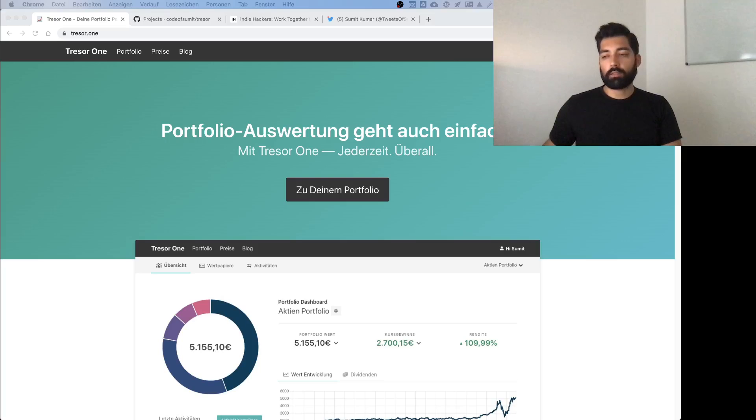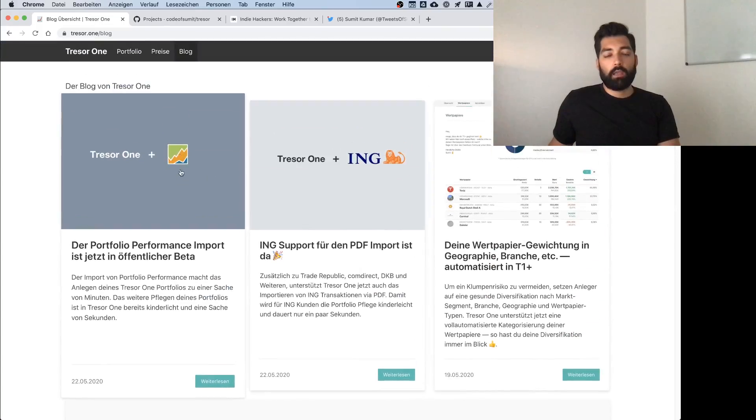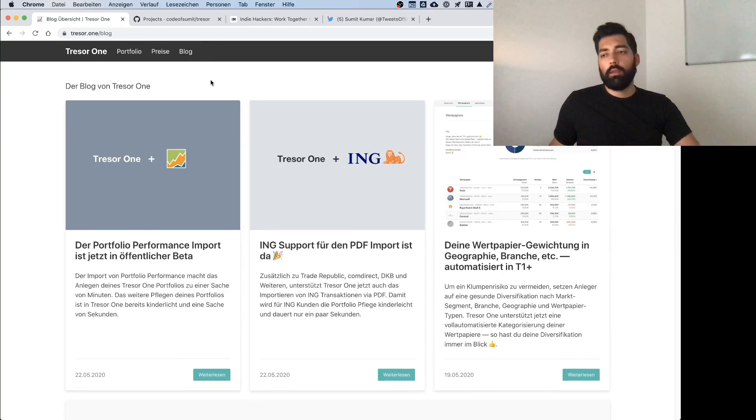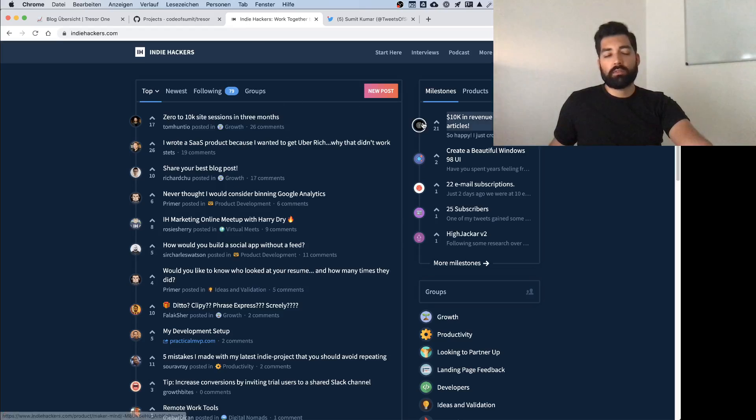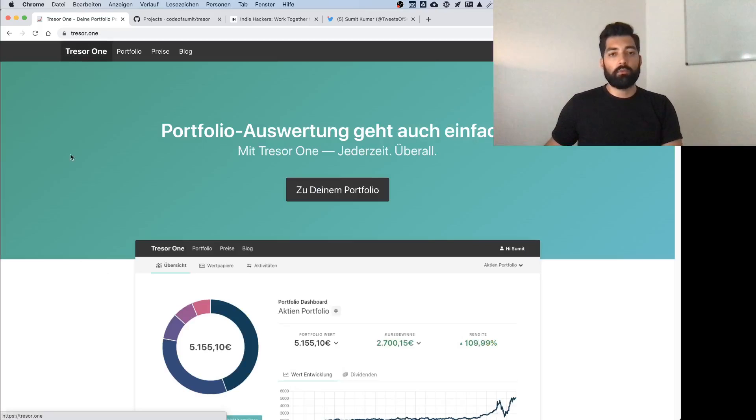Sometimes I code in the evening, but what I also do a lot is write blog posts — posts for the blog to keep users up to date on what's happening, and also tutorials on how to do this and that. I do the social stuff: Twitter, YouTube. I record videos like this one, and I post on Indie Hackers. This is basically me getting the word out about the work I do, the challenges I have, and exchanging with the community — especially the technical community.